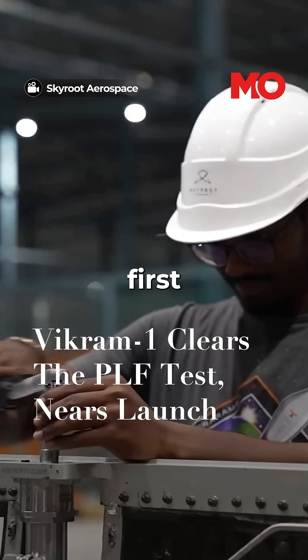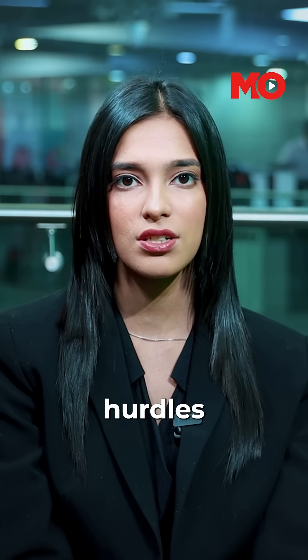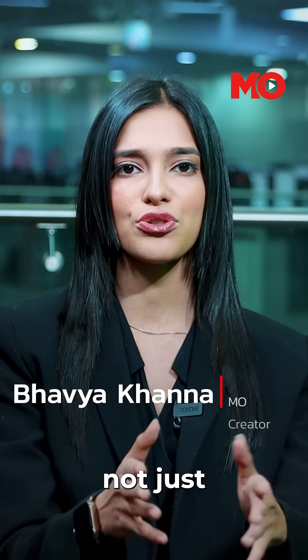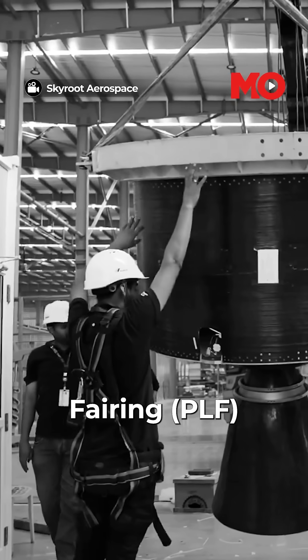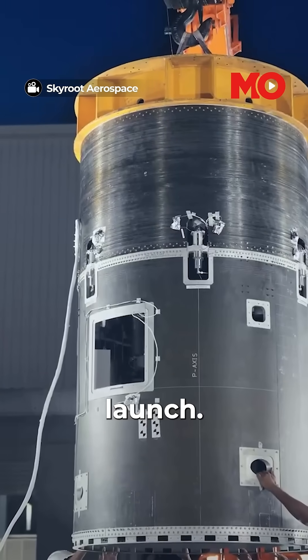This is Vikram 1, India's first privately developed orbital rocket, and it just cleared one of the most crucial hurdles in its journey to space, with the successful completion of the Payload Fairing Separation Test. A historic moment not just for the Hyderabad-based Skyroot Aerospace, but also for India's private space sector. The successful completion of the Payload Fairing Separation Test brings Vikram 1 a major step closer to its debut launch.